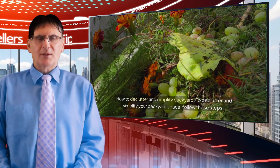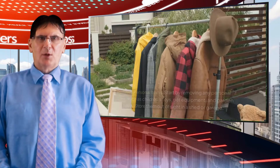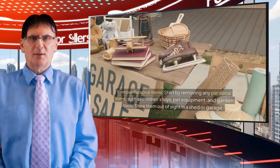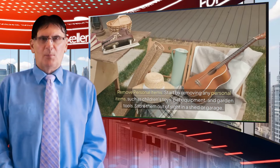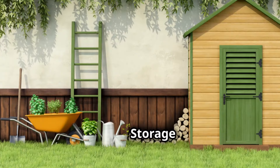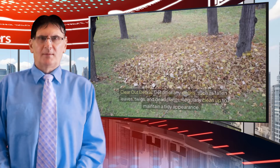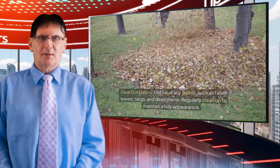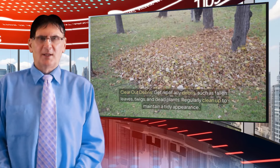To declutter and simplify your backyard space, follow these steps. Remove personal items: start by removing any personal items such as children's toys, pet equipment, and garden tools — store them out of sight in a shed or garage. Clear out debris: get rid of any debris such as fallen leaves, twigs, and dead plants, and regularly clean up to maintain a tidy appearance.